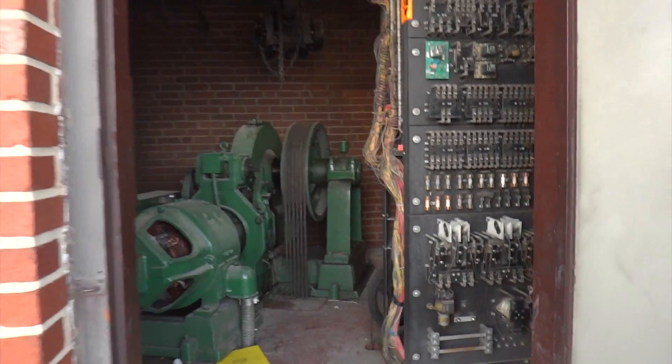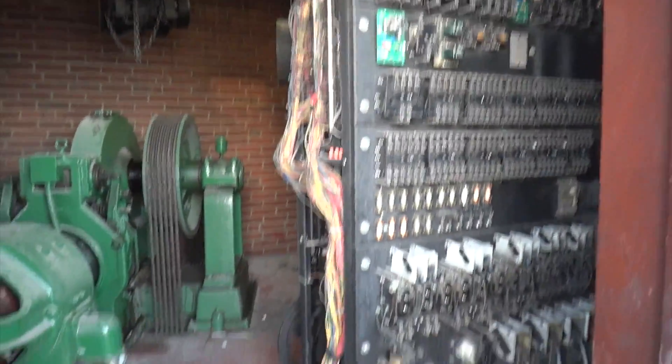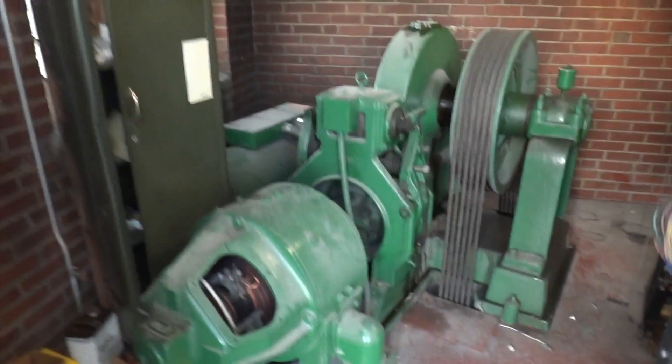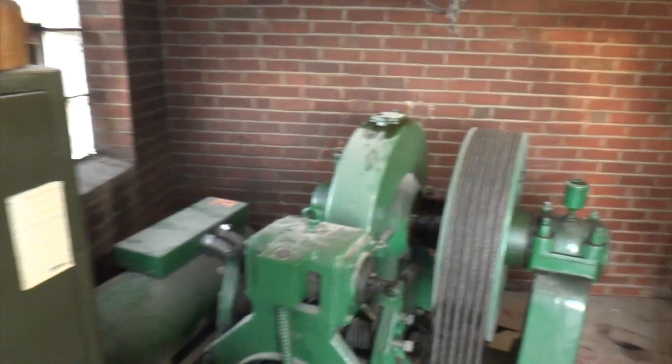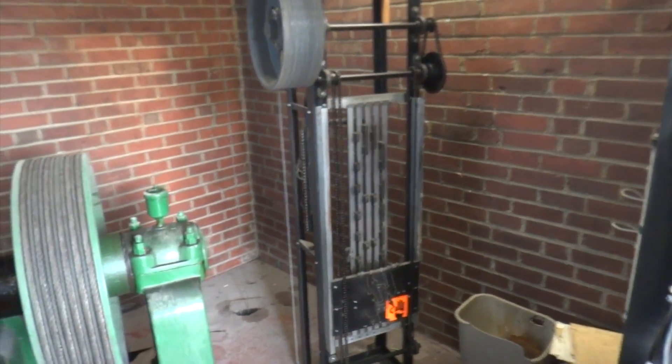We are here at an undisclosed location and we are in a vintage Salem elevator machine room. Before I get started, this is being done supervised. Never ever enter a machine room unless you're with a trained technician. The person supervising me wishes not to be on camera. We're gonna get to see this old Salem elevator in action.